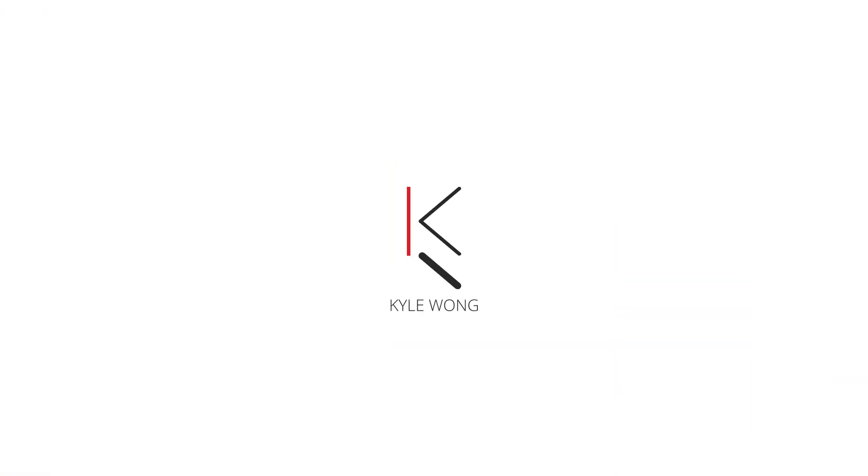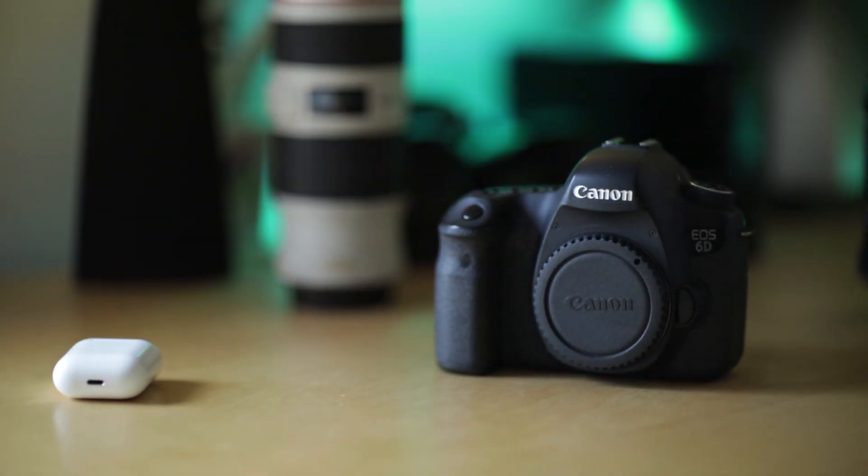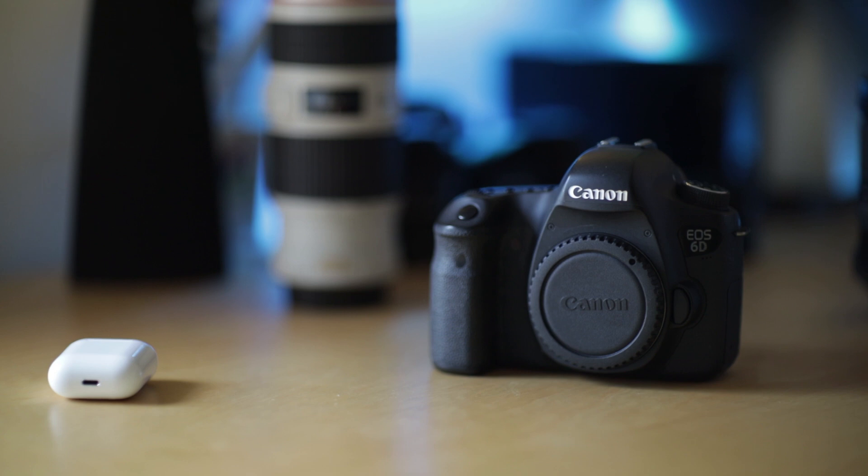Hey, what's up guys. Today I'm going to be talking to you about why I decided to get the Canon 6D as my first professional camera. Just to preface, I originally got this camera because I wanted to just try it out, but this was around the time that I was starting freelance photo and video work, so I actually decided to hold on to it for a little longer.